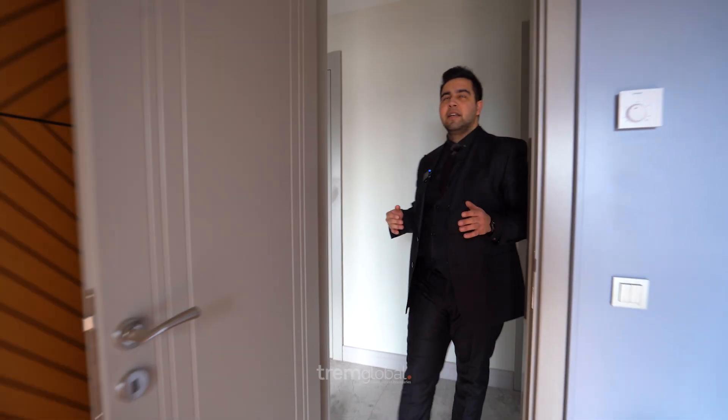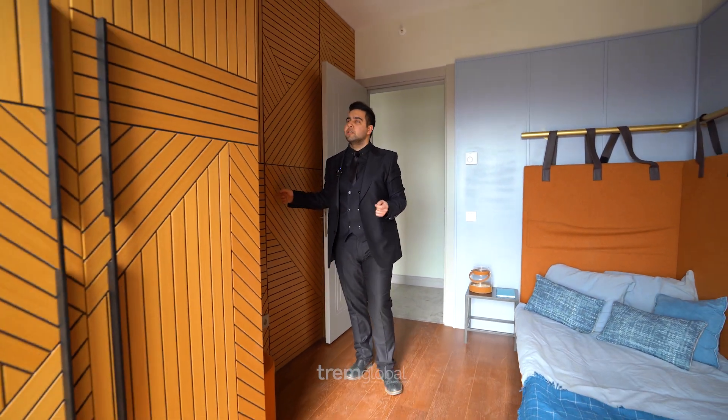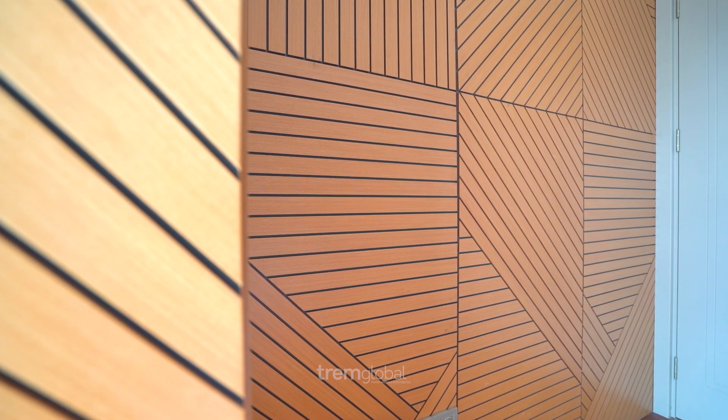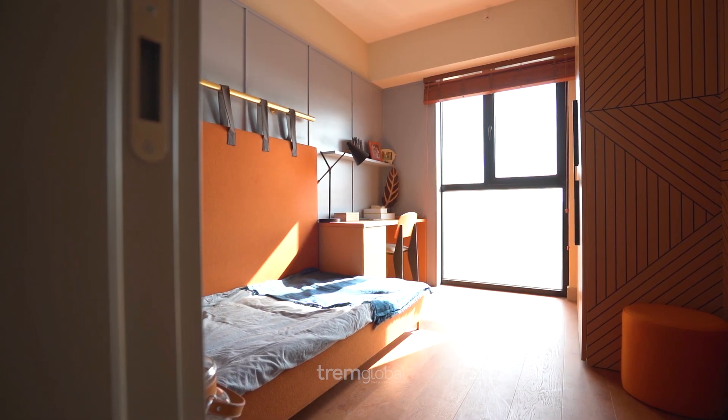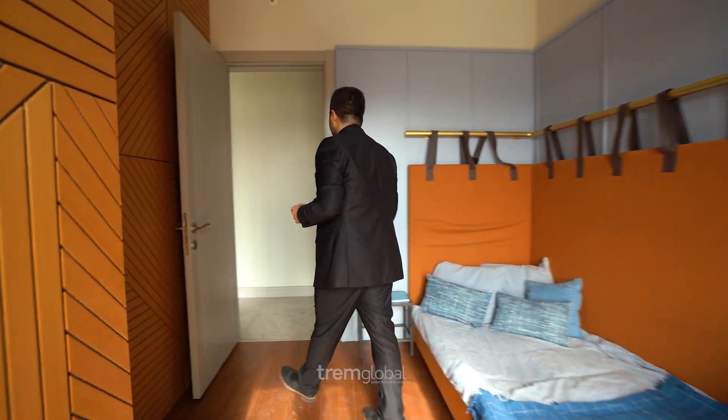Now we are in a bedroom decorated as a children's room. There are nice wooden walls, a wooden wardrobe, and very quality, good finish throughout. There's a good wooden desk here as well. The room is very modern and takes in good sunlight.